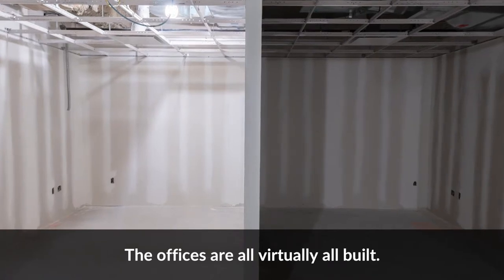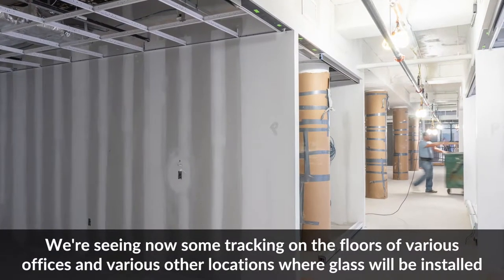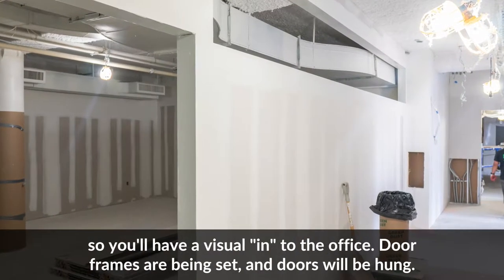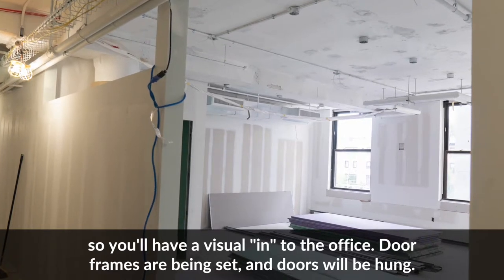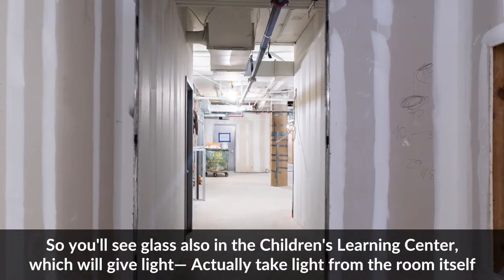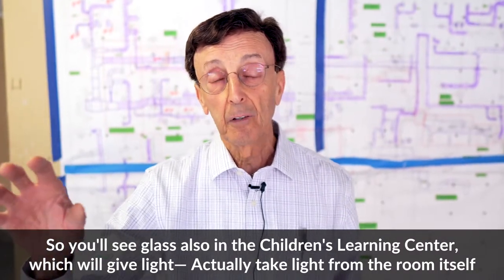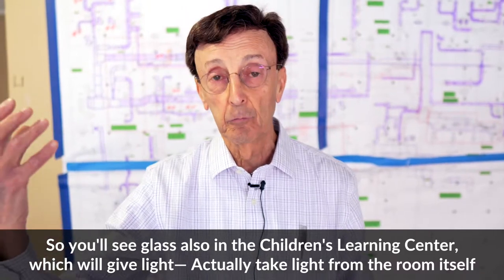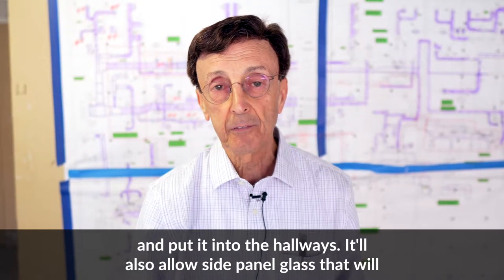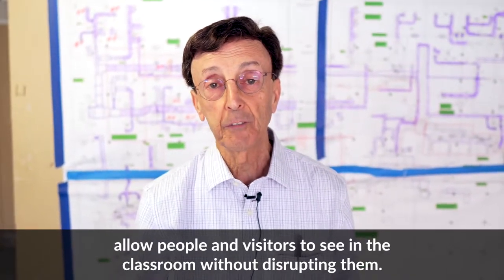The offices are virtually all built. We're seeing now some tracking on the floors of various offices and other locations where glass will be installed, so you'll have a visual into the office. Door frames are being set and doors will be hung. You'll also see glass in the Children's Learning Center, which will take light from the room and put it into the hallways, and side panel glass that will allow visitors to see what's happening in the classroom without disrupting them.